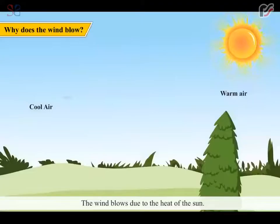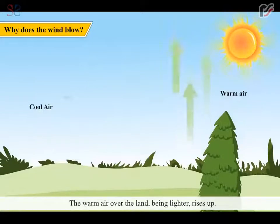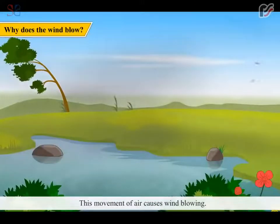The wind blows due to the heat of the sun. When the sun shines brightly, it heats up the land. Due to it, the air above the land gets heated up. The warm air over the land, being lighter, rises up. The cool air, which is heavier, moves in to replace the warm rising air. This movement of air causes wind blowing.